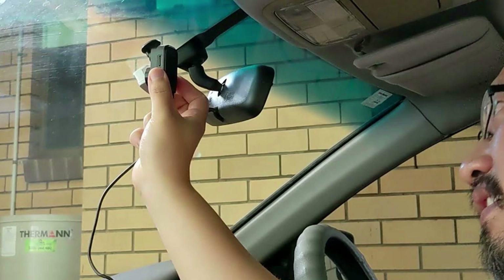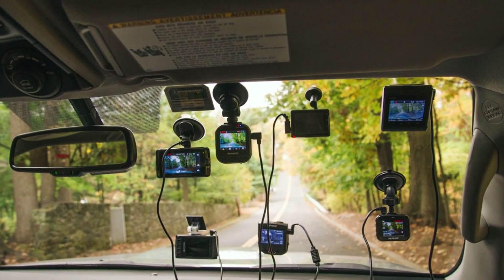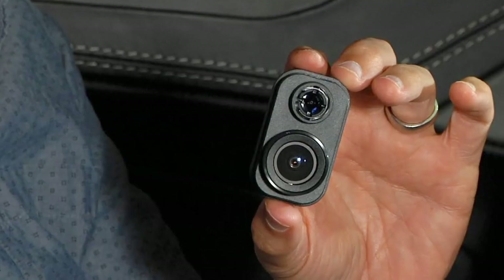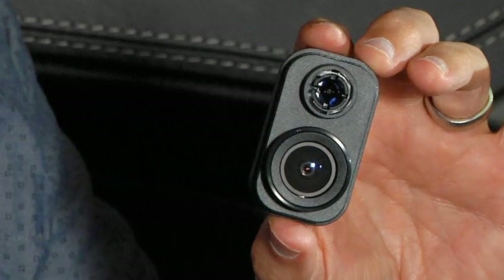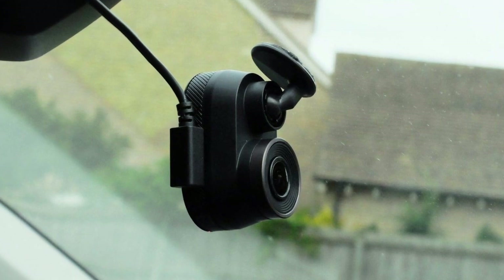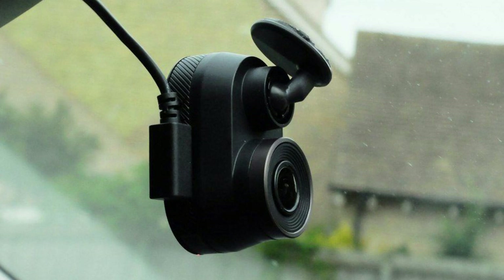You can start and stop the dash cam recording while driving with the Garmin Mini 2's integrated voice controls, without having to take your hands off the wheel or your eyes off the road. You may also check on your car while it's parked by remotely accessing the dash cam with your smartphone and broadcasting live footage. In parking mode, the camera employs motion detection to begin recording whenever it detects movement.